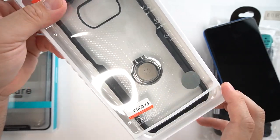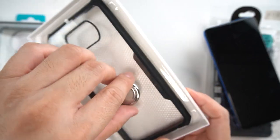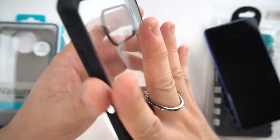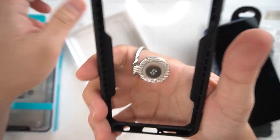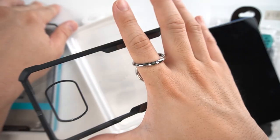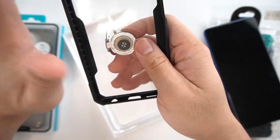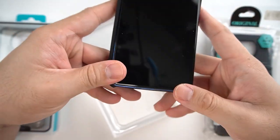The next case we have here is the Magic Beetle series, which has an extra ring stand at the back. You can put your middle finger or index finger through it when you're using the phone. You can really rotate it to the way you want. This is to prevent your phone from falling or slipping out of your hands since it has a ring for your finger. It also acts as a stand when you're watching movies or videos.